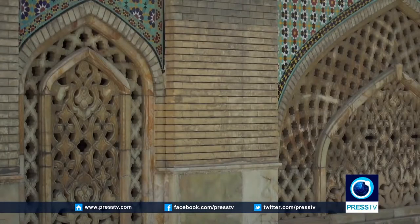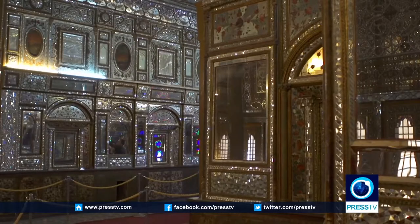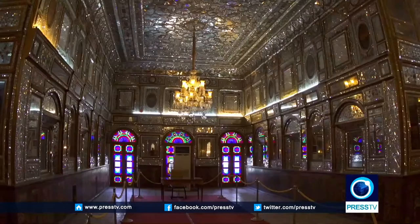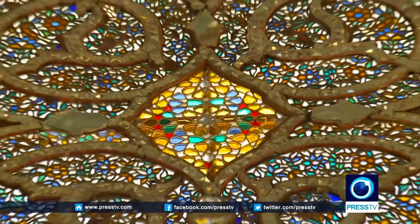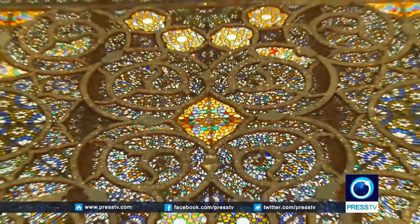The building of Windcatchers, or Emarat Badgir, was constructed during the reign of Fath Ali Shah. Four wind towers outside allow the wind to move through the building, keeping it cool in summer. It has two rooms and boasts the finest stained glass windows in the palace.